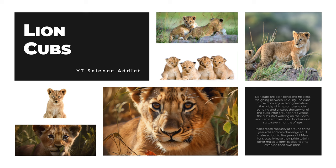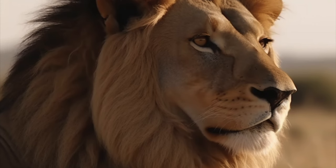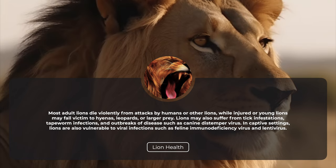Males reach maturity at around three years old and can challenge adult males at four to five years old. Male lions usually leave their pride to join other males, forming coalitions or establishing their own pride. Most adult lions die violently from attacks by humans or other lions, while injured or young lions may fall victim to hyenas, leopards, or larger prey. Lions may also suffer from tick infestations, tapeworm infections, and outbreaks of disease such as canine distemper virus.